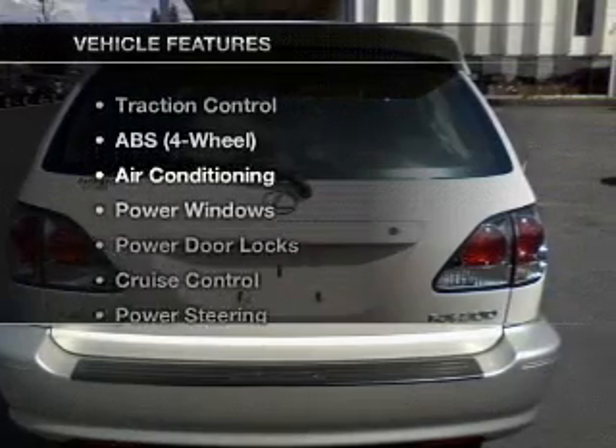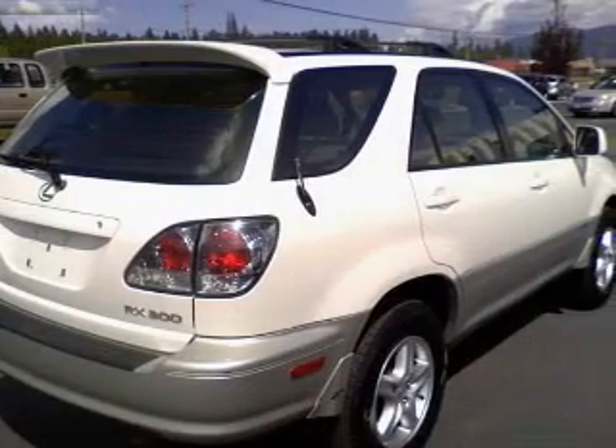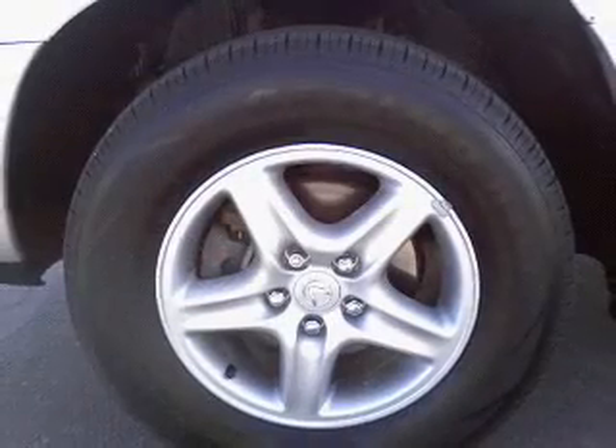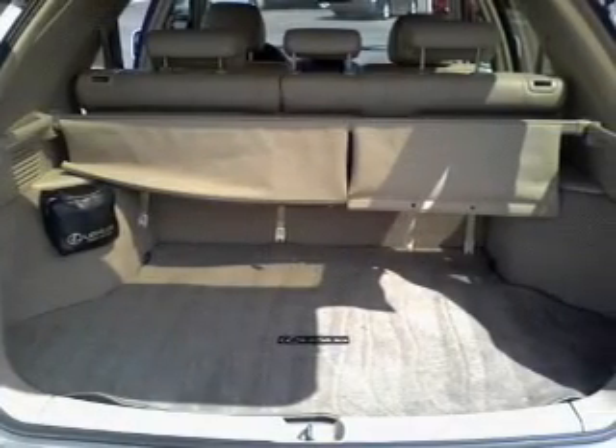Plus, enjoy these notable features that are included in this vehicle: Power Door Locks, Power Windows, Cruise Control, AM-FM Stereo, Power Steering, an adjustable tilt steering wheel, and air conditioning. Call today to schedule a test drive.